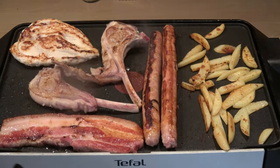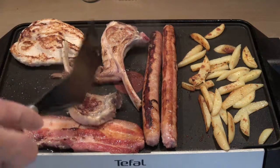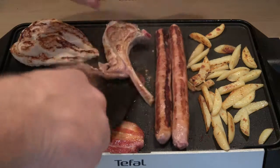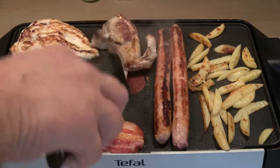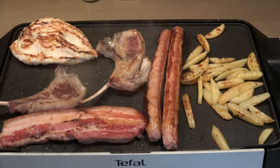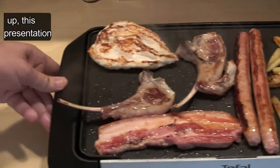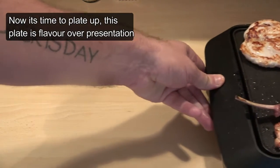Unfortunately I can't show you everything as the camera stopped for some reason, but we'll get there in the end. The sausages are getting nice on the outside and are pretty much done, bacon's there too. So we'll move to the plating up — just push this to the side and bring in the plate.